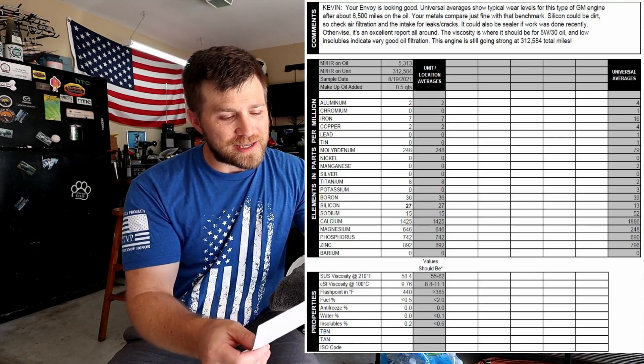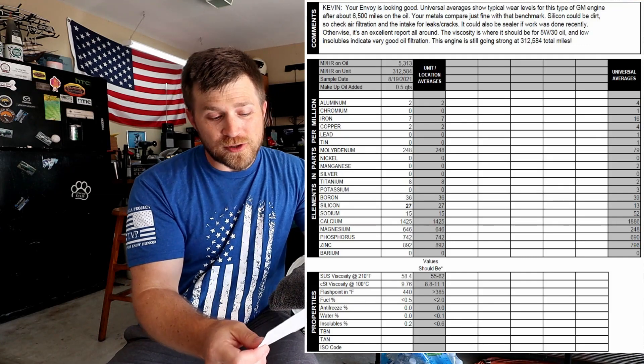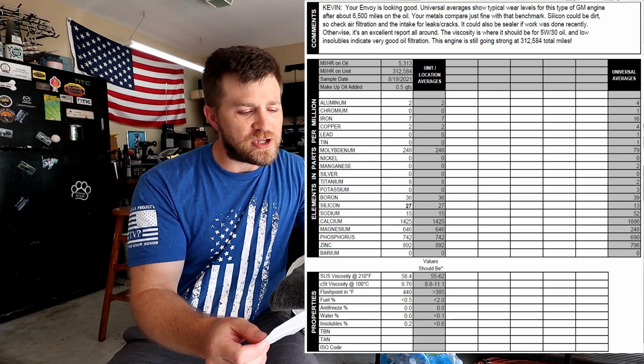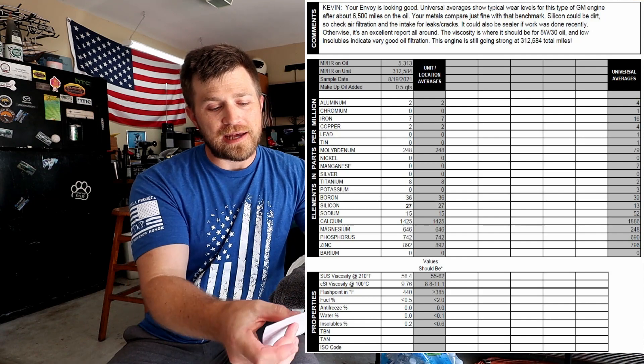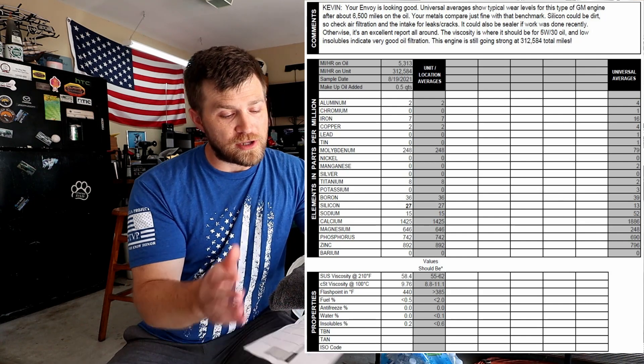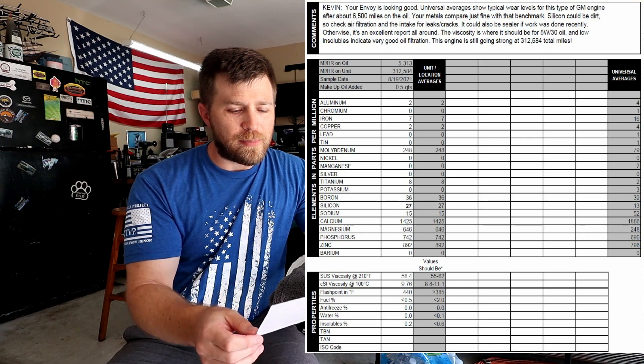What Blackstone does on their oil reports — which I really like — is they provide comments. It's not a formal recommendation or diagnosis, and you'd want to check with your own mechanic, but they do provide commentary. In short, they say your Envoy is looking good. Universal averages show typical wear levels for this type of GM engine after about 6,500 miles on the oil, and I actually have about 5,300 miles on this oil change.